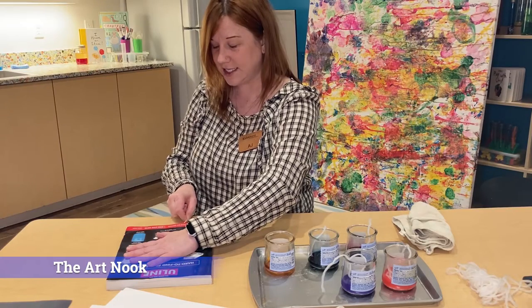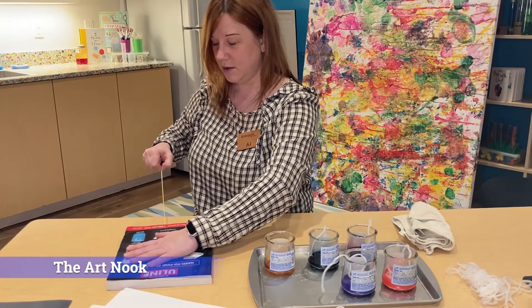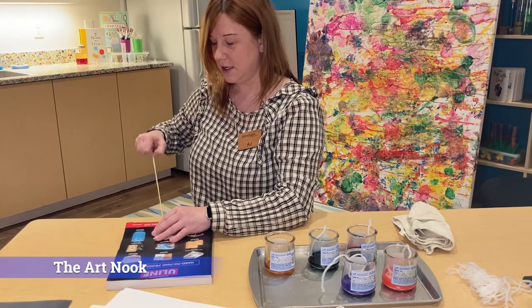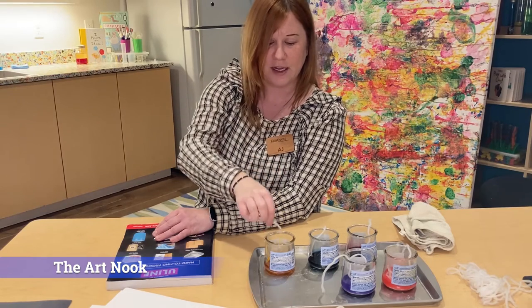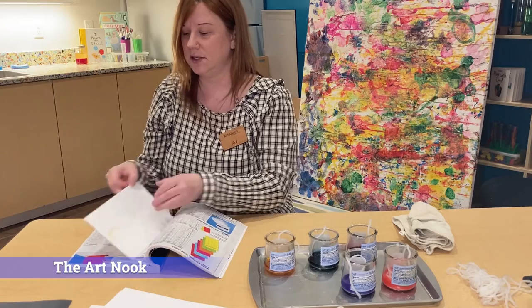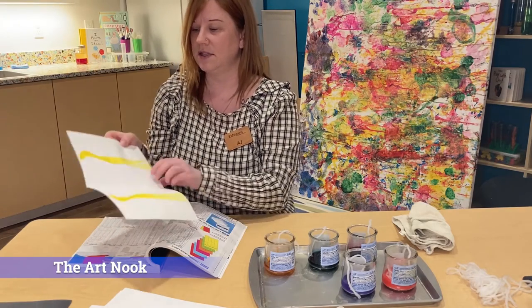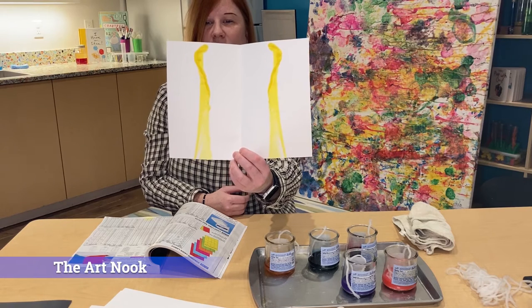I'm going to pull that gently and see what happens. And I can keep using this string over and over again, so I'm going to put it back into my yellow. I'm going to open up my catalog to where my page is. And as you can see, I've made a line or some arcs.